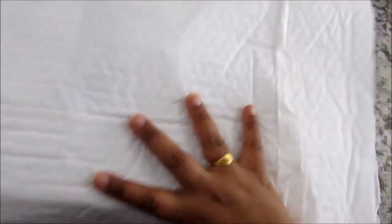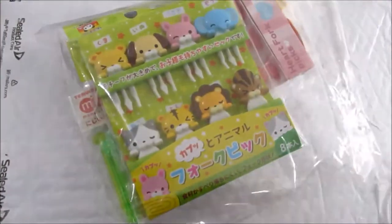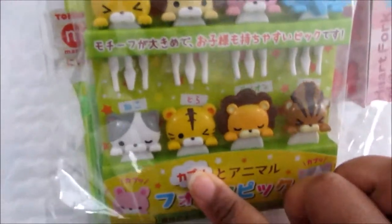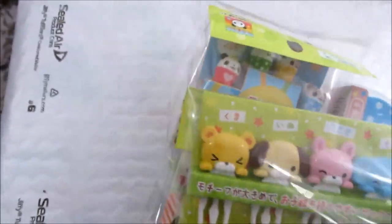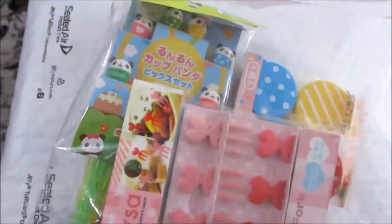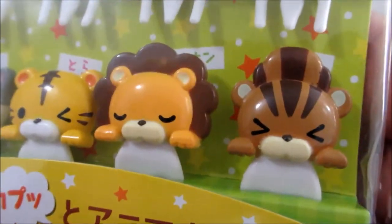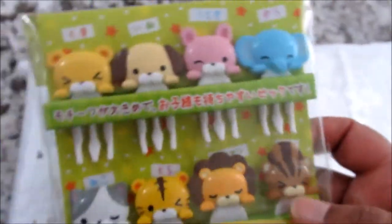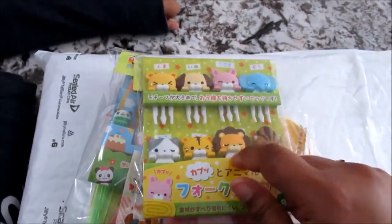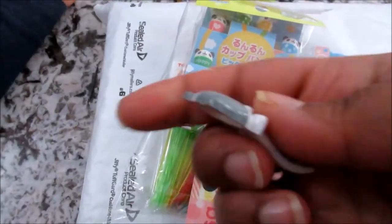Oh my god, I think these are what I was most excited about. I'll keep them on the white background so you can see them. Oh my god, they're so cute — look at that! That doggy is so adorable, and the elephant, the lion, and the tiger — they're all cute. They're not that small either. If I'm not mistaken, these are the most expensive out of the bunch. I think I paid $8.95 for this.